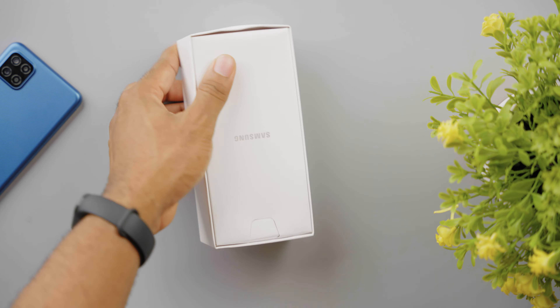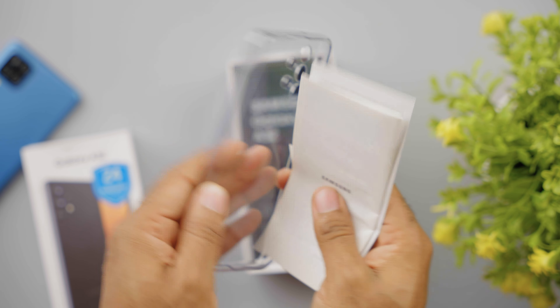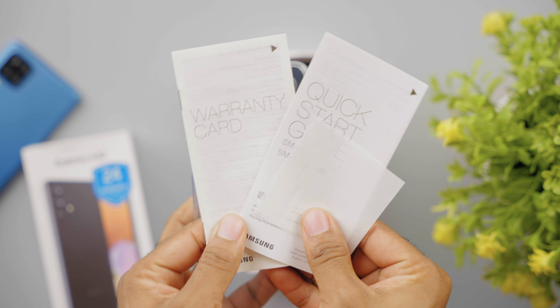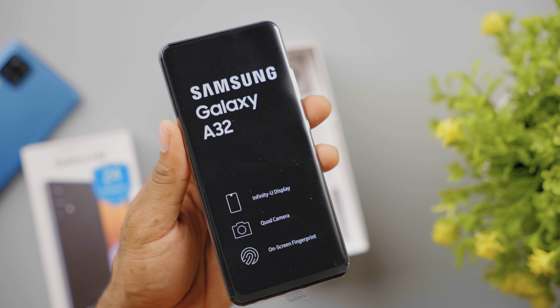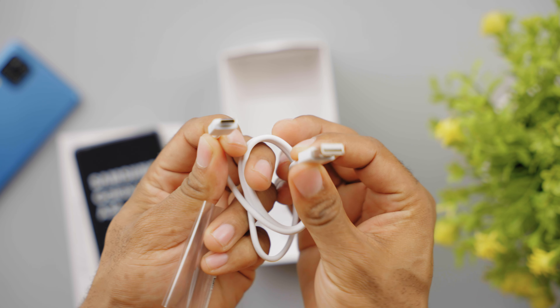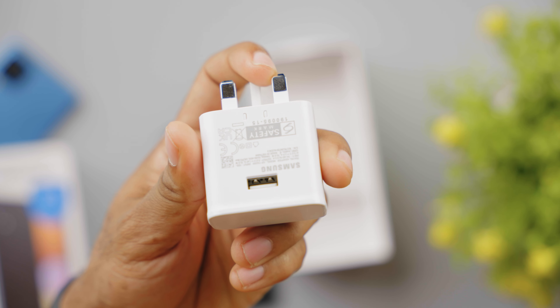Unboxing first: opening the box for the first time reveals an envelope with a jelly case and some paperwork. Next up is the smartphone itself, which I'm setting aside for now. Further down are the USB-C connector, a 15W fast charger, and the SIM ejection tool.